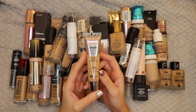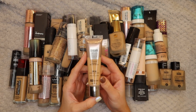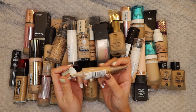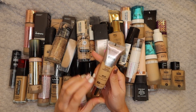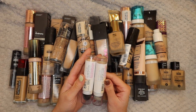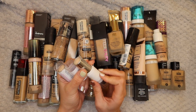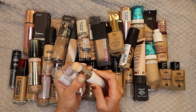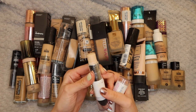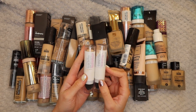Next up I have the Maybelline Dream Urban Cover Full Coverage Lightweight Protective Makeup SPF 50 in 126 Nude Beige. I didn't even realize I owned this, I can't really remember using it, so I'm going to keep it and give it another go. Next up are the Maybelline Super Stay Foundation Sticks - I used to use these a lot more when I used to cream contour or for fuller coverage. I have 005 Nude Beige and 003 True Ivory. I'm going to get rid of these - I just don't see myself reaching for them very often.